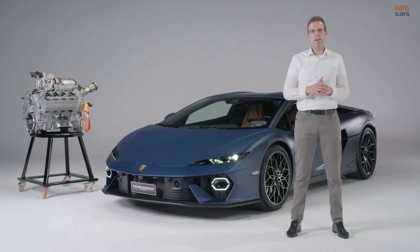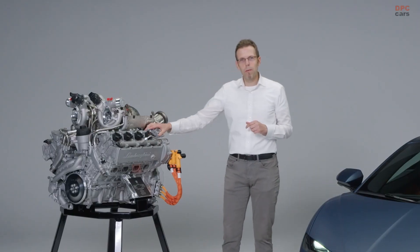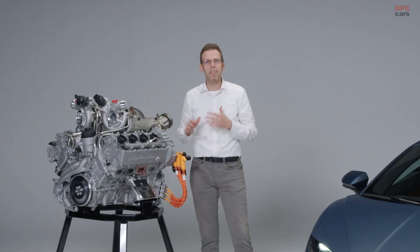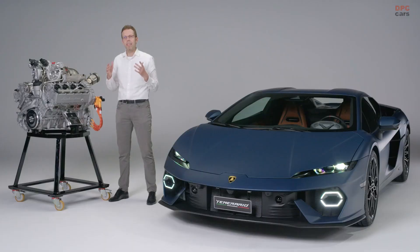On top of all these incredible numbers and technical solutions, one thing is very important at Lamborghini: we are one team, and I'm super proud that our team made this engine possible in Sant'Agata. The engine is exclusively developed and produced by our team in Sant'Agata. There is one detail I want to show you — the writing of Lamborghini on the cover of the cylinder head, a little memory of our iconic engines of the past.